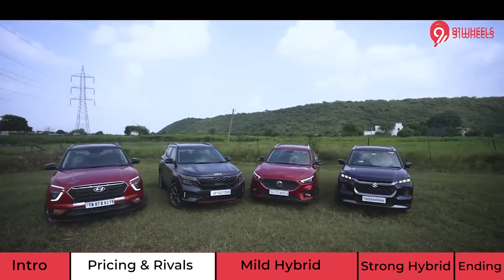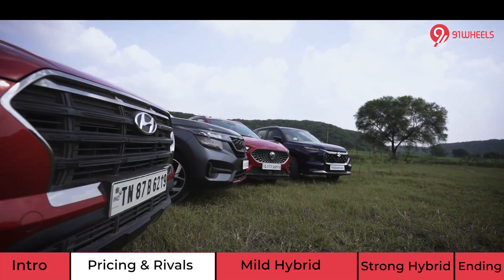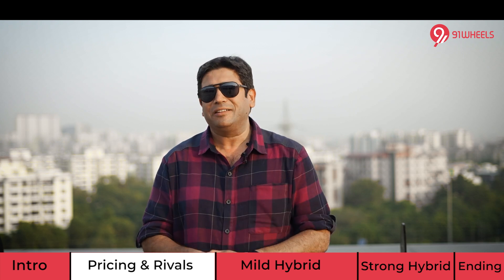Before we move further, do not forget to watch our mega comparison of the mid-size SUVs — the new Grand Vitara versus the Aster, Creta, and Seltos. That video is live on the channel; the link is currently on the screen as well as in the description below. After this video, do not forget to watch that video to make an informed buying decision.